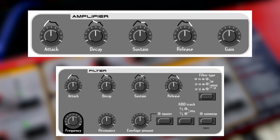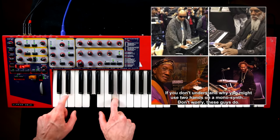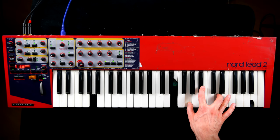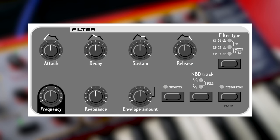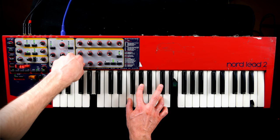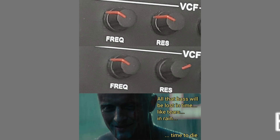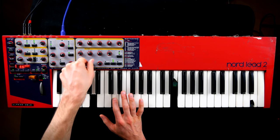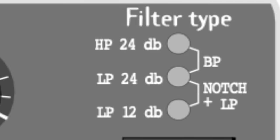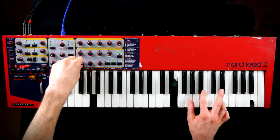Amp and filter envelopes excel at everything plucky and punchy, and there's a dedicated modulation envelope. The filter is maybe the most controversial element of the synth engine. Resonance more or less instantly kills all your precious low-frequency content. But the five filter modes allow for sound shaping with surgical precision.